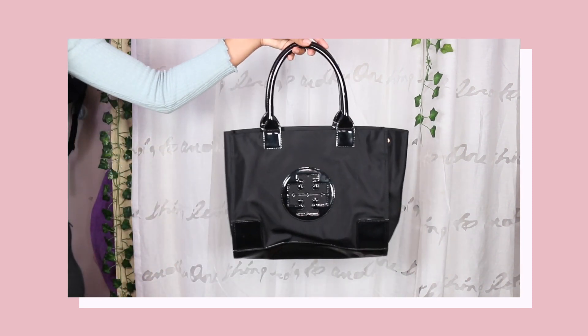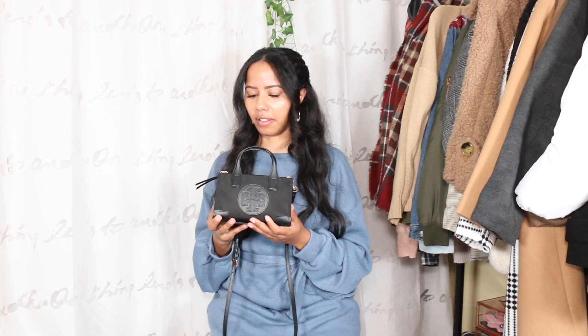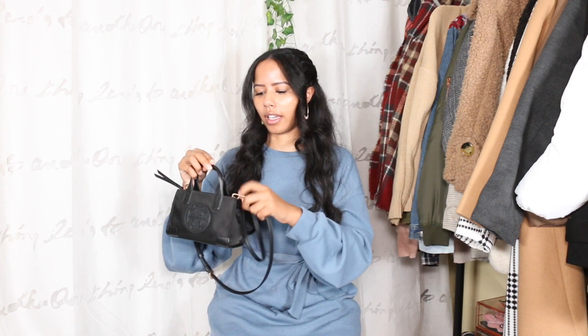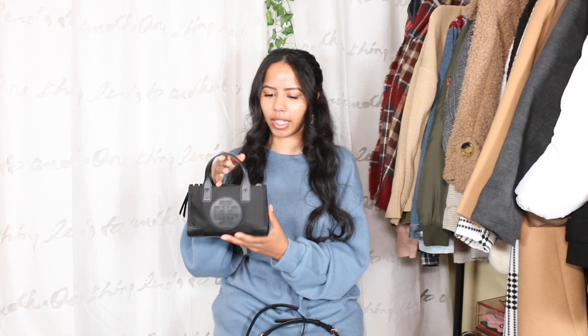What's even cute about this is that there are three sizes and I have all three. I have the medium size, and my mom has the big size. It can surprisingly fit a whole lot of stuff in here, as you're about to see. I like how the strap can detach so I can just hold it like this. It's a cute little bag — very basic but I'm happy I picked it out.